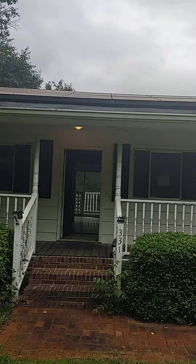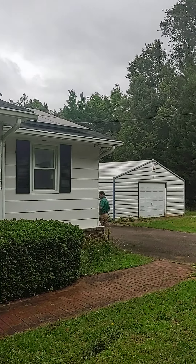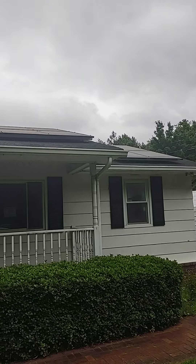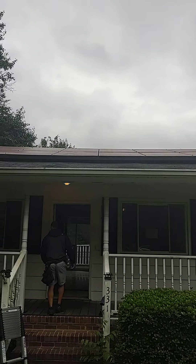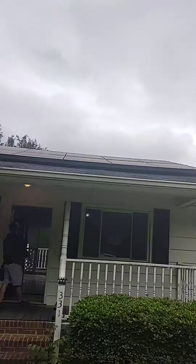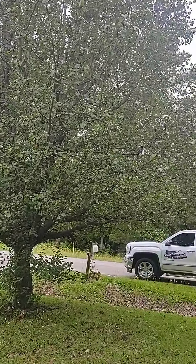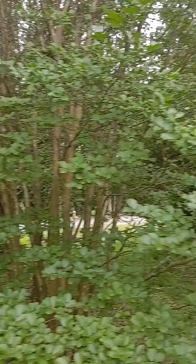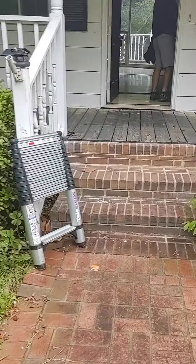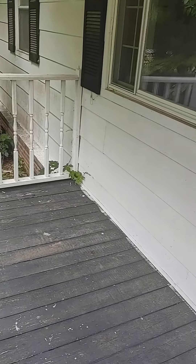Here's a front view. Sam Kuhn, home inspector, turbine inspector. That's the garage to the right. Solar panels on the roof. This is the front porch.